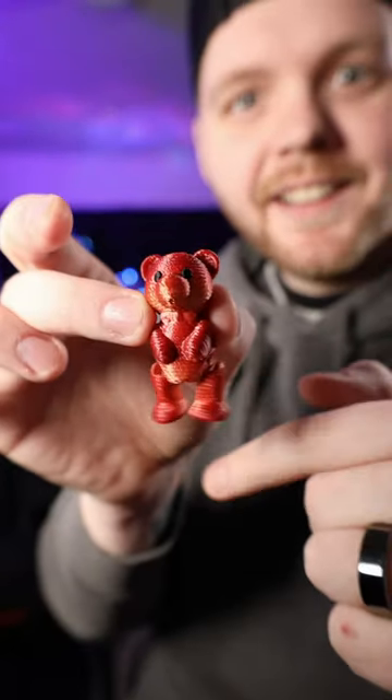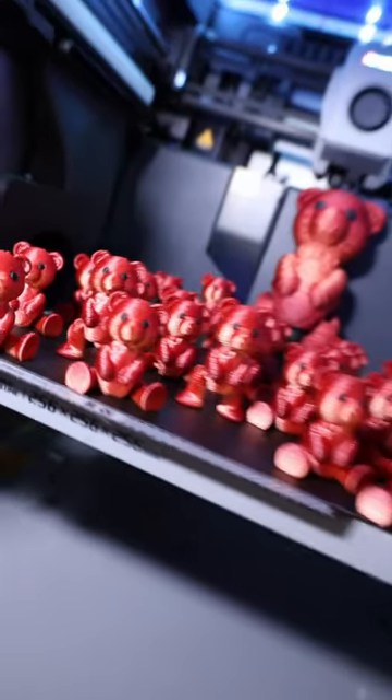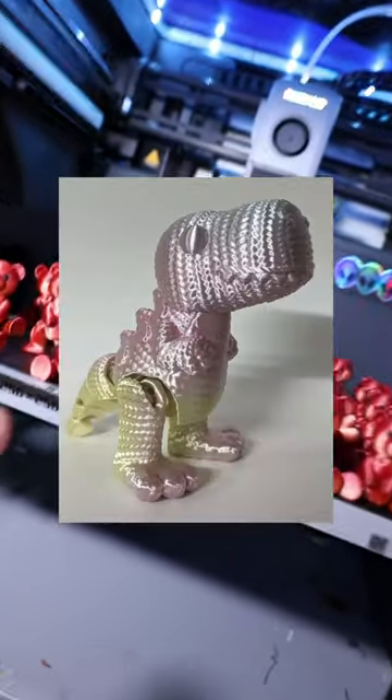Oh, look at the little feet! These are so cool that I think they would do really well in the TikTok shop. Let me know if you guys want me to do the T-Rex next.